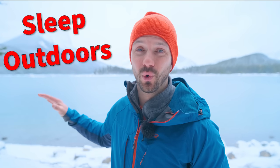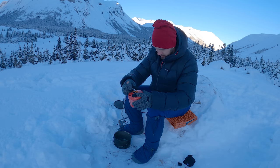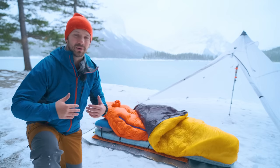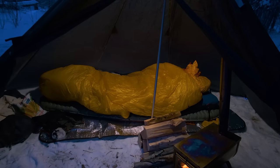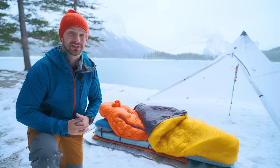Do you want to know what it takes to sleep outdoors in extreme cold? I consider anything minus 40 or below to be extreme cold, and just being outdoors at those temperatures can be extremely dangerous, never mind trying to sleep outdoors and survive. But by slowly sleeping at colder and colder temperatures and dialing in this sleep system, I've managed to sleep at minus 50 degrees Celsius and not only been warm, but been comfortable enough to sleep through the night.